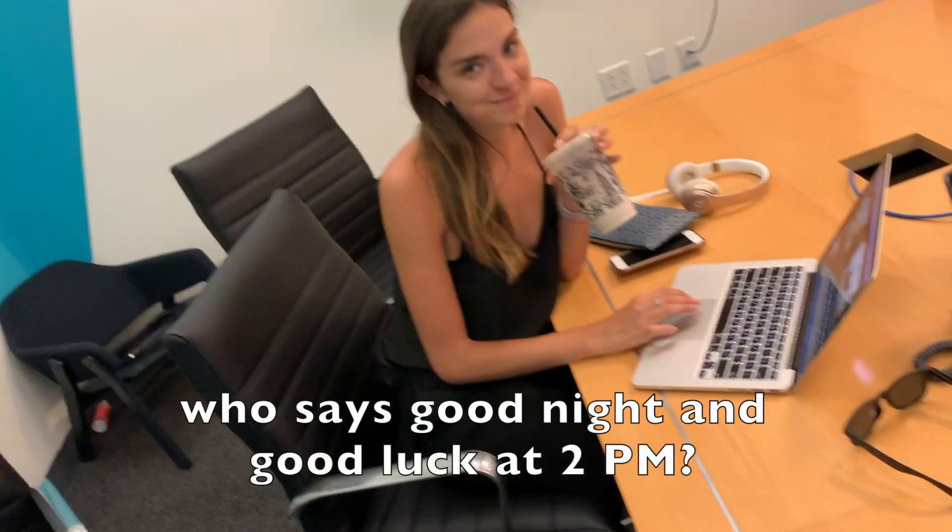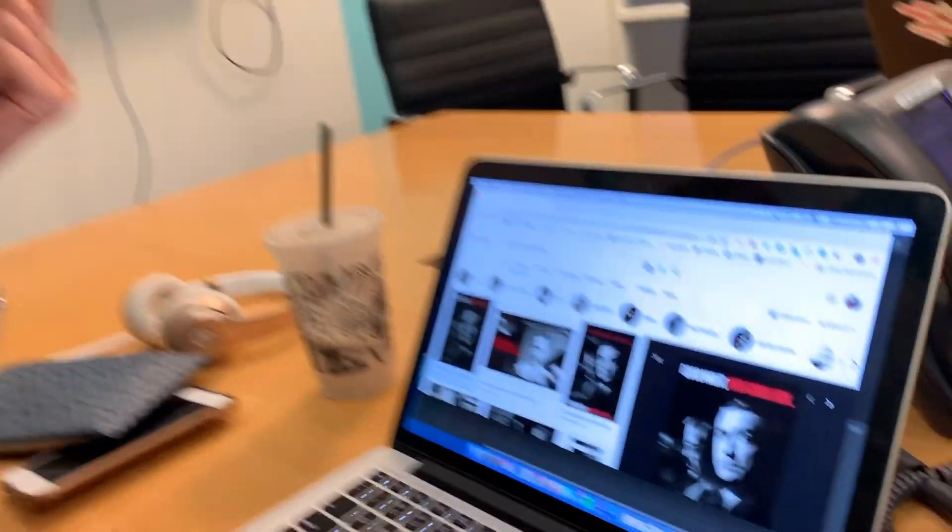Welcome to the family. Good night and good luck. Alex referenced a movie from 2005 he doesn't know about — it's called Good Night and Good Luck. Never saw it. Never saw it.